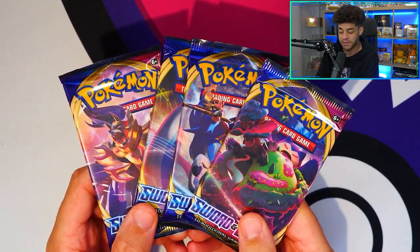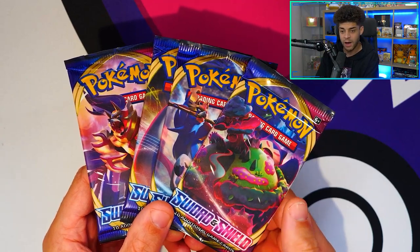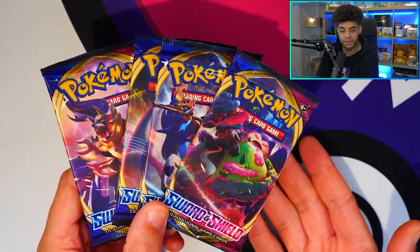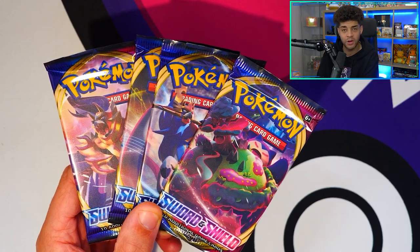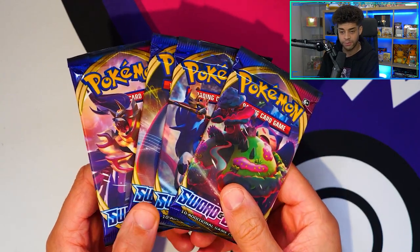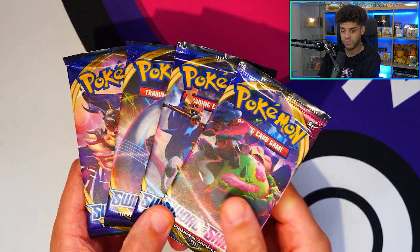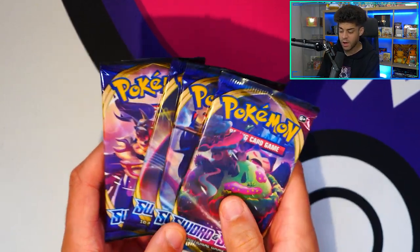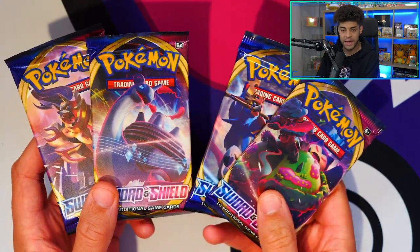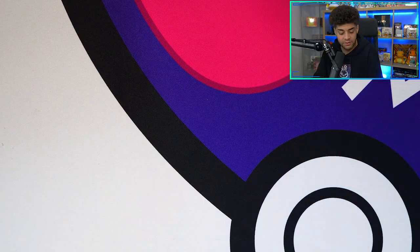I always go on about this set recently because I genuinely believe it has some really good cards in there and a lot of people kind of slept on it. You have the likes of the first ever gold cards in the Sword and Shield era — the gold Zacian and the gold Zamazenta — which in my opinion are the best gold cards of the era so far. It's also quite Gen 1 heavy, with the Lapras VMAX and the Snorlax VMAX, so I personally believe it's an incredible set to get into.